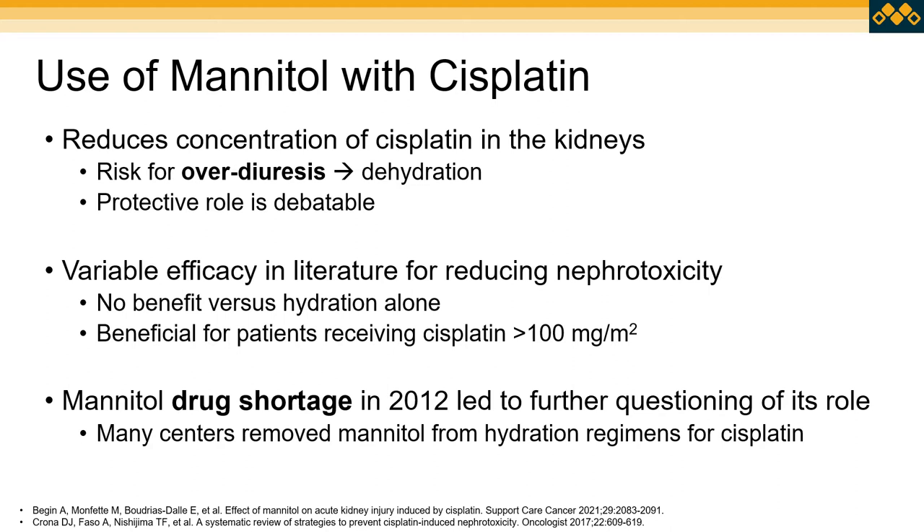That's where this protective role with diuretics is debatable. We've seen variable efficacy for mannitol's ability to decrease nephrotoxicity — some studies have shown no benefit compared to hydration alone, while others have shown benefit especially with patients receiving higher doses of cisplatin over 100 mg/m². There was also a nationwide mannitol drug shortage in 2012, causing many facilities to remove mannitol from their hydration protocols. Looking back since then, many centers — including ours — have removed mannitol from their standard hydration regimens.